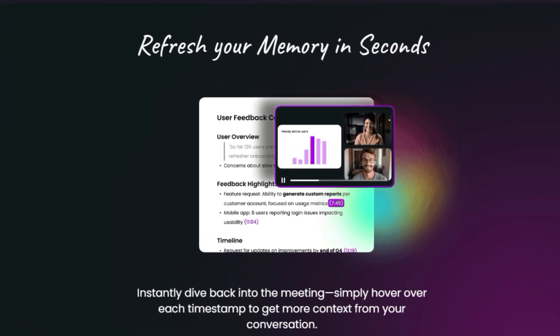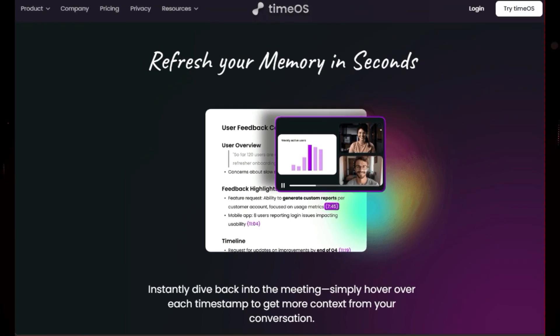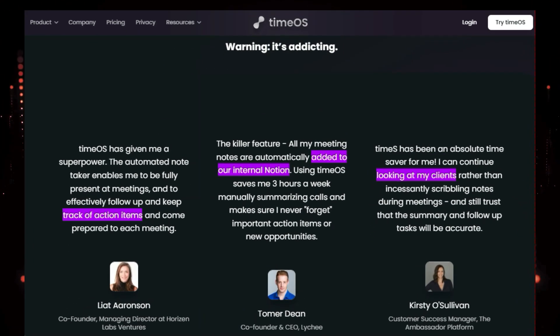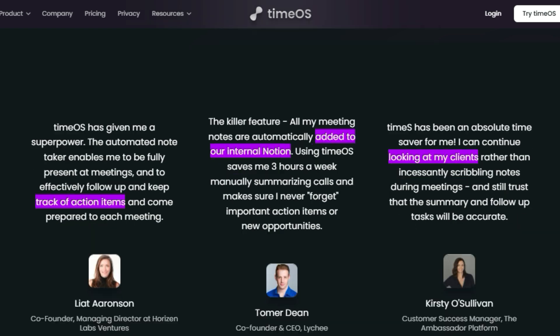But TimeOS isn't just about saving you time — it's about making your meetings more productive and meaningful. By taking the burden of note-taking off your shoulders, it allows you to be more present and engaged in the conversation. You can focus on building relationships, asking insightful questions, and contributing your best ideas.